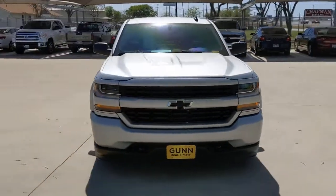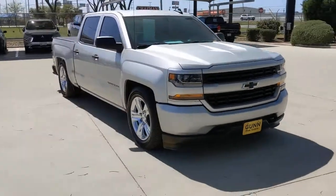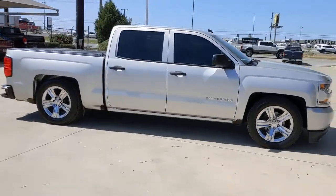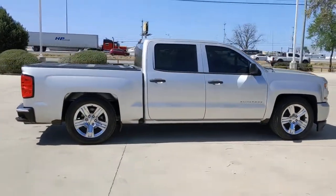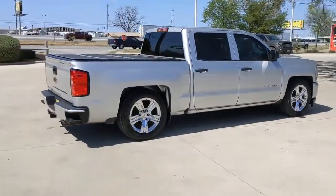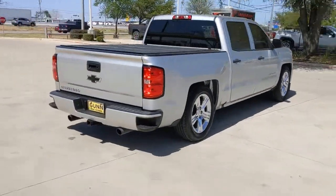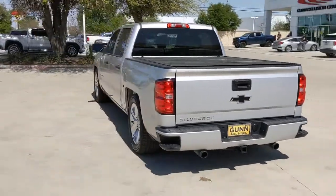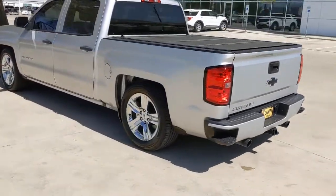Enjoy the view of this 2018 Chevrolet Silverado 1500. With less than 60,000 miles on the odometer, this vehicle stands out from the rest. The Chevrolet Silverado 1500, the full-size pickup that's strong, quiet and dependable with the latest technology to keep you connected while you get the job done.